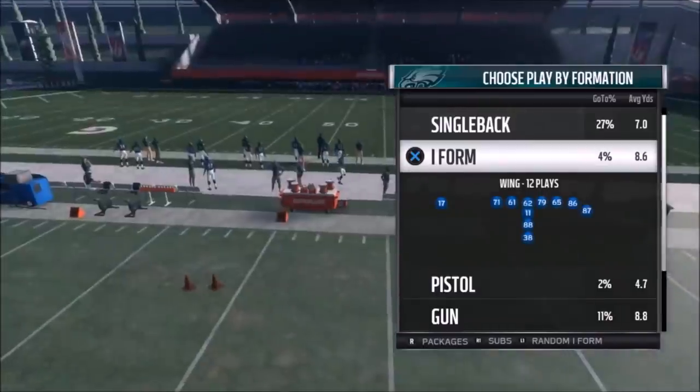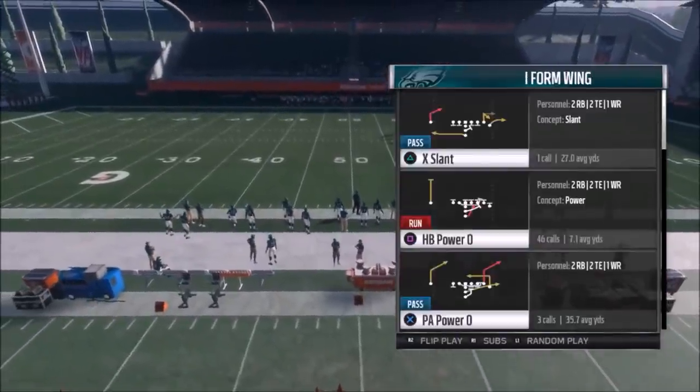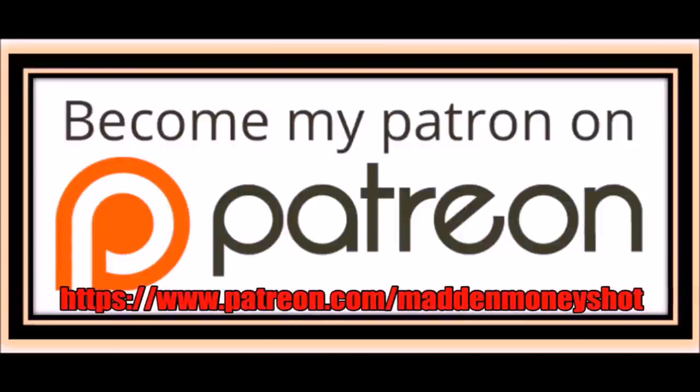That's it for part one. If you guys want to see part two, hit the like button and I'll do that. Other than that, thanks for watching — MadMoyShot. Need more help or just want to show your support? Head over to my Patreon and join my team, where you can get exclusive content like e-books and bonus plays, as well as early access to my videos and more. Link in the description below.